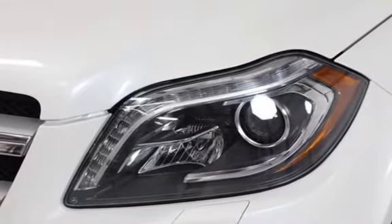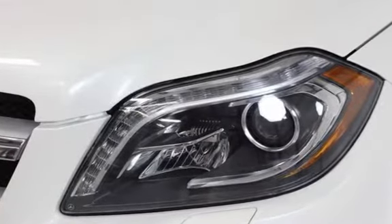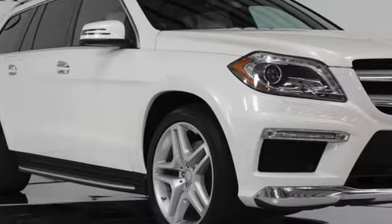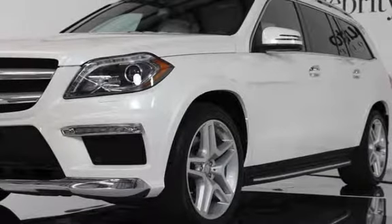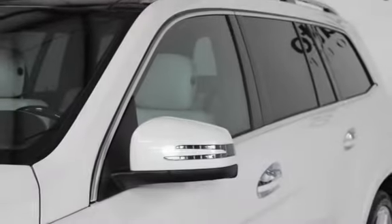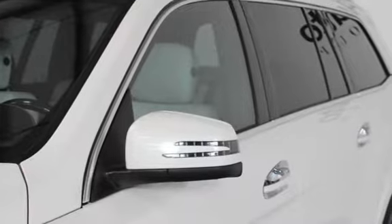2014 Mercedes-Benz GL550 4MATIC, Diamond White Exterior Finish, Designo Black Piano Lacquer Wood Trim. 4.7L bi-turbo V8 — 429 HP, 516 lb-ft torque. 7-speed automatic transmission with shift paddles, 4MATIC permanent all-wheel drive, AIRMATIC air suspension.